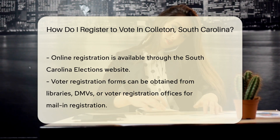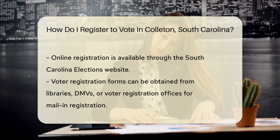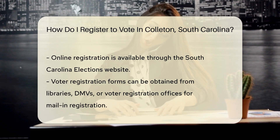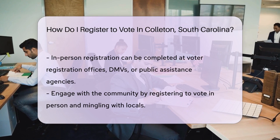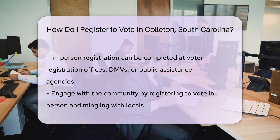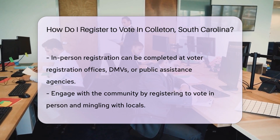Now where to register? You've got options: online, by mail, or in person. Pick what works for you. If you're an Internet whiz, the South Carolina Elections website is your go-to — just click and complete the application. Easy. Prefer the charm of paper? No problem. Grab a voter registration form from the library, DMV, or voter registration office. Fill it out, stamp it, and send it off to your county board of voter registration.